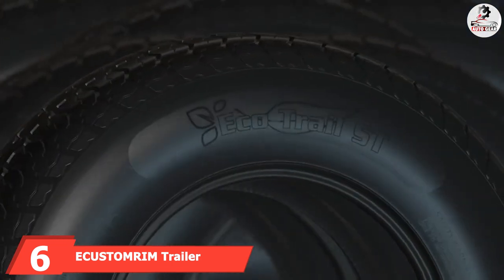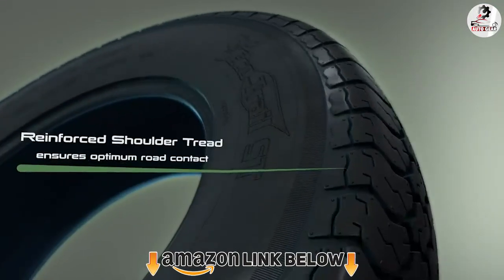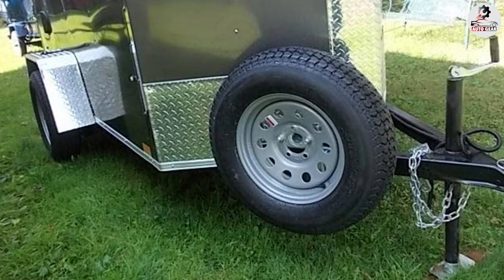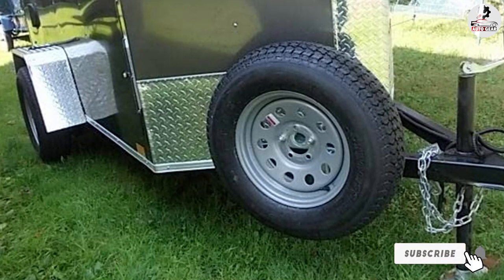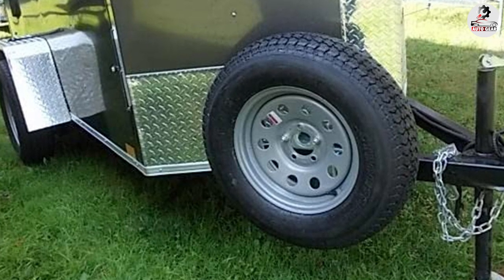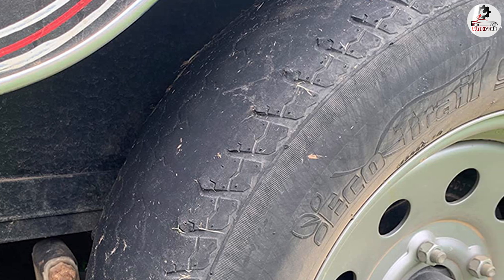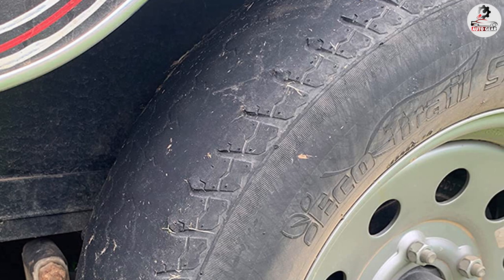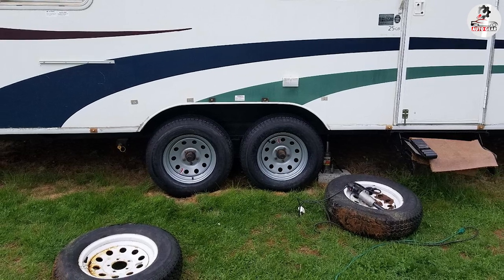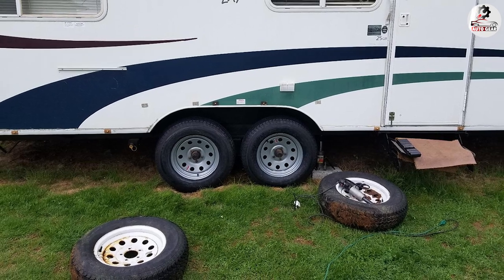Number 6 is the Ekastomrim Trailer Tire. The Ekastomrim trailer tire on rim has a tire size of 205/75R15. It has a load range of C, a weight rating of 1,820 pounds, and a maximum pressure of 50 psi, making it suitable for a multitude of trailing purposes. This tubeless tire has a rim width of 5 inches and a diameter of 15 inches, with a load index rating of 101. It also comes with a 2-year manufacturer warranty.